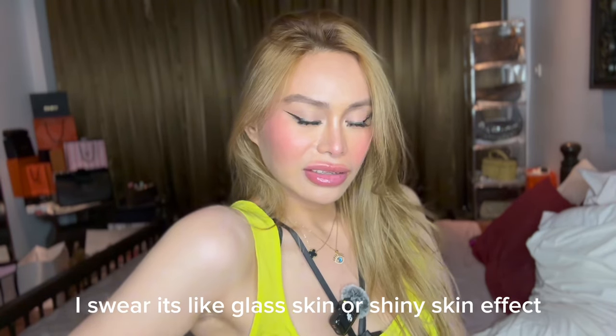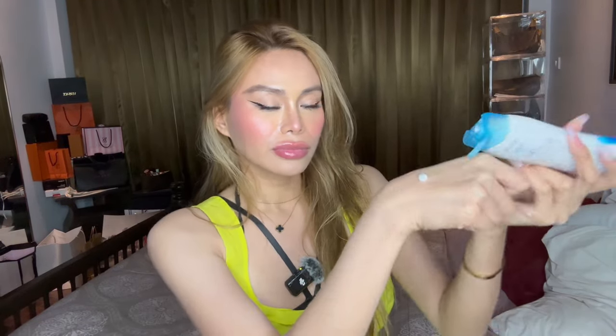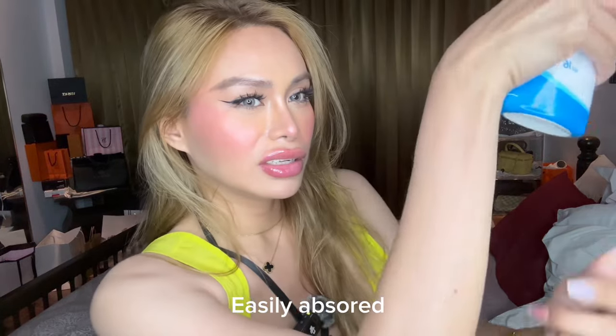Every time I use this for a big event, it gives me super refreshed, luminous skin — you can see the effect. Also, this lotion has a non-stick formulation. Let me show you how it works — it's like a serum, to be honest. When I apply it, it's like you're just applying a serum or an essence, and after a few minutes it's fully absorbed. It's like nothing is there, but you see the effect.